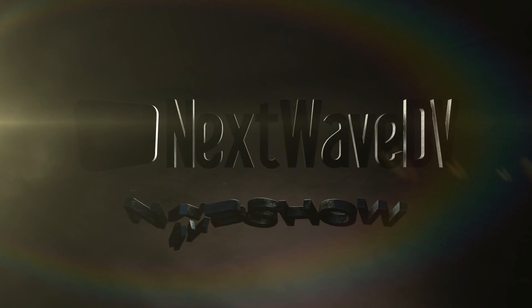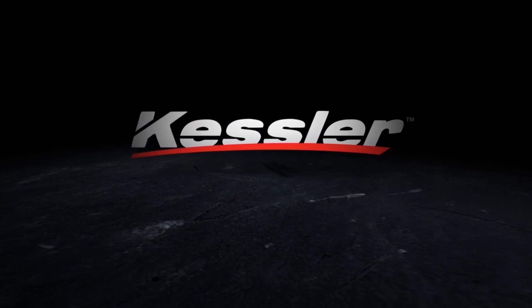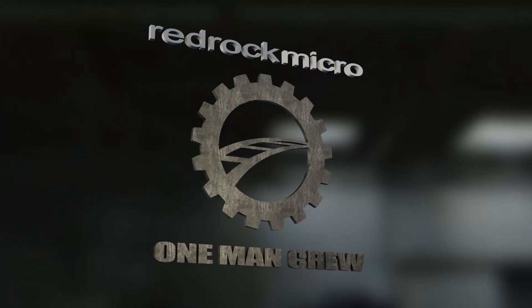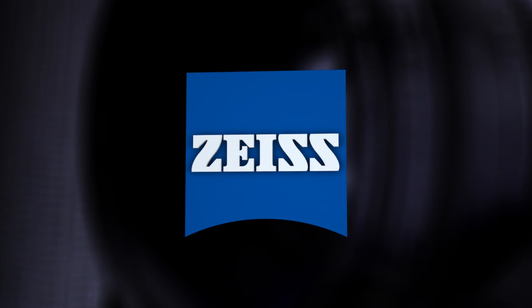Next Wave DV presents NAB 2013, made possible by Kessler Crane — innovative tools for filmmakers. Red Rock Micro. Introducing the one-man crew. Zeiss: we make it visible.